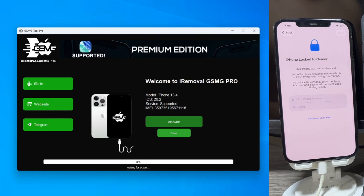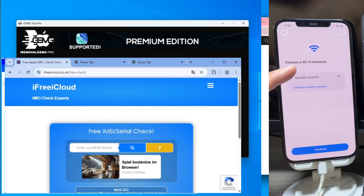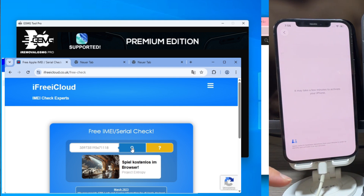Welcome back to another tutorial. Today we're tackling a major challenge: a locked iPhone 12 Pro Max. As you can see, the device is stuck on the activation screen.